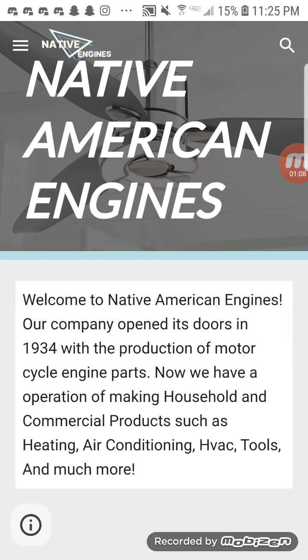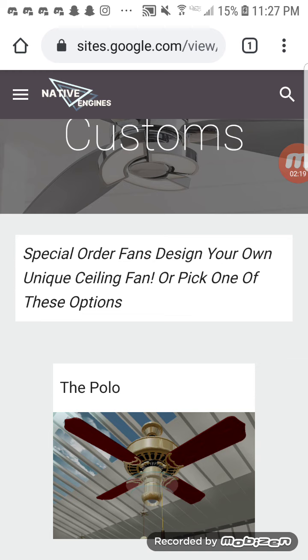Now going to Collections — let's go to Native Customs first. Special order fans: design your own unique ceiling fan or pick one of these options. So far we only have one available for the pre-made — this is the Native Vengeance Polo. Everybody calls it Native Engines on Roblox. This is basically like Casa's pick-and-choose, where I'll have motor designs available. You can order it with longer blades, different color blades, different lights. You can also order a special edition and it'll have a special marking on it, which will make it unique.